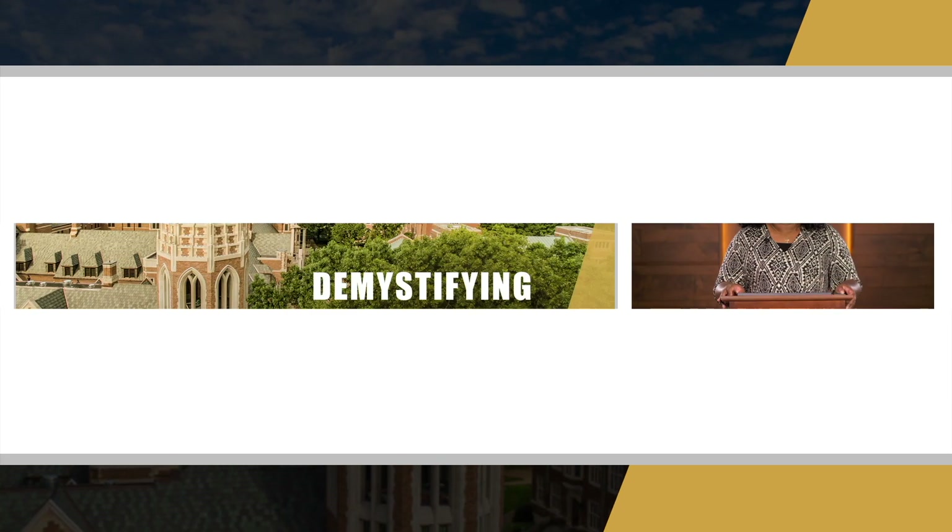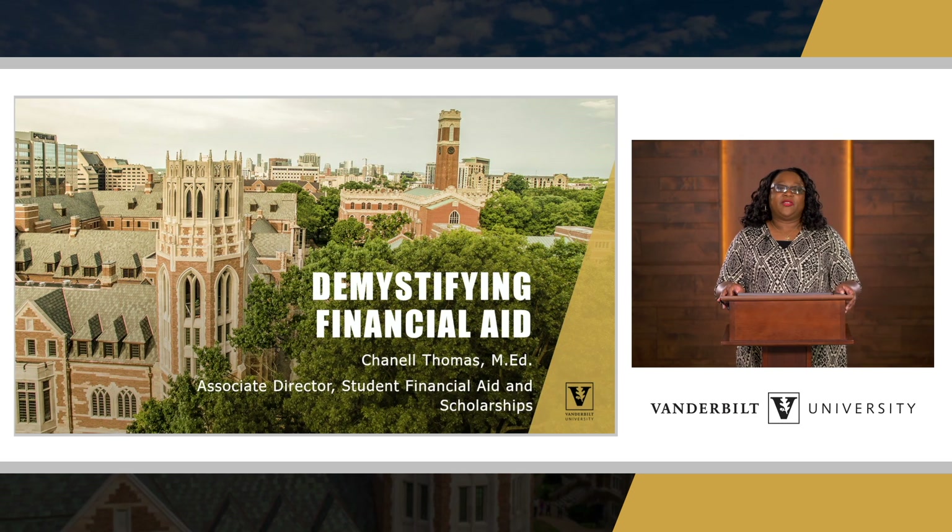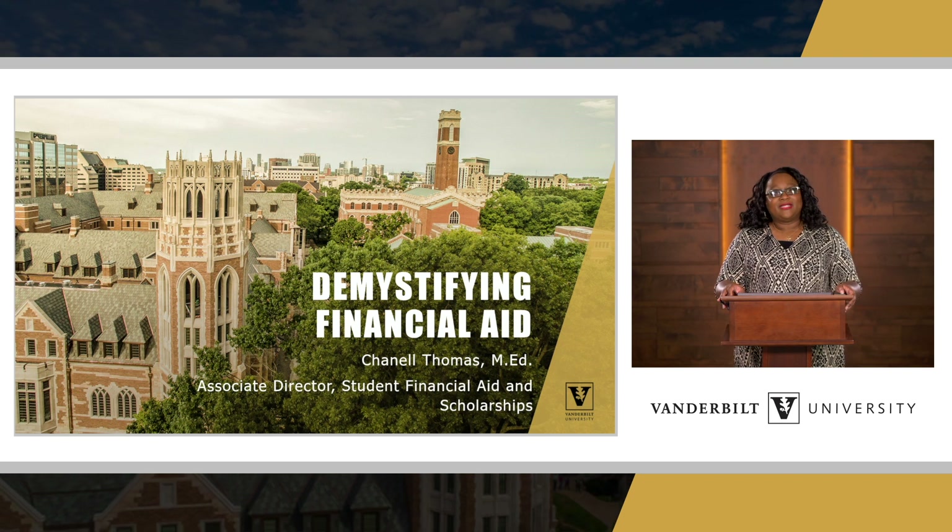Thank you for joining us today. I want to talk about demystifying financial aid. I'm Chanel Thomas, Associate Director of Student Financial Aid and Scholarships. Let's get started.